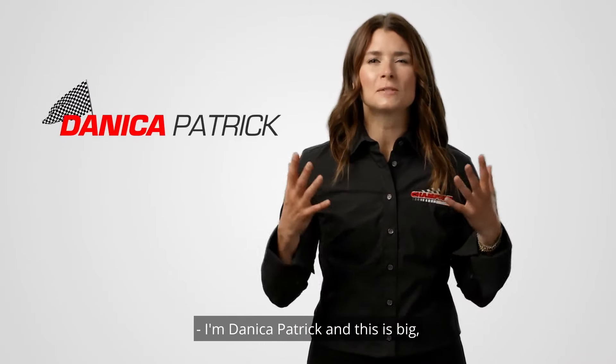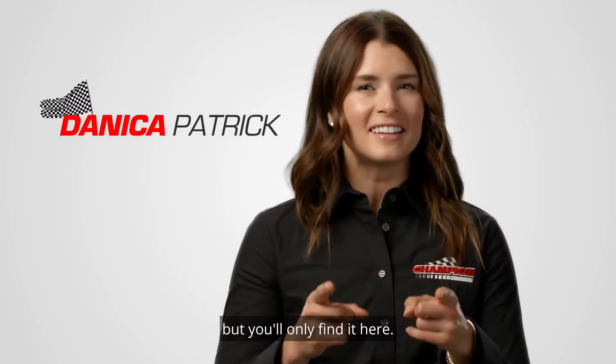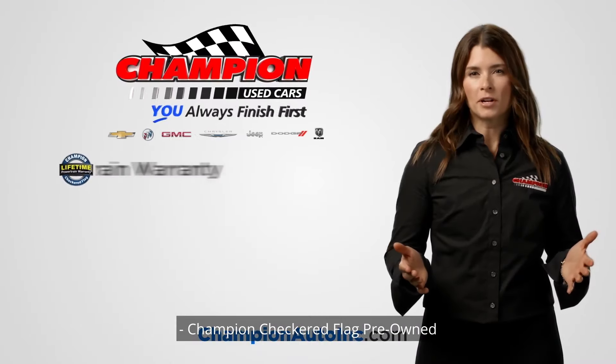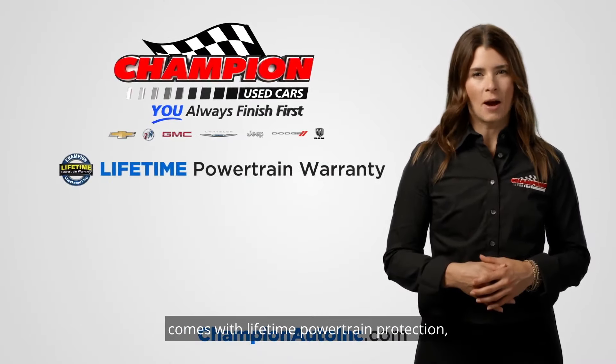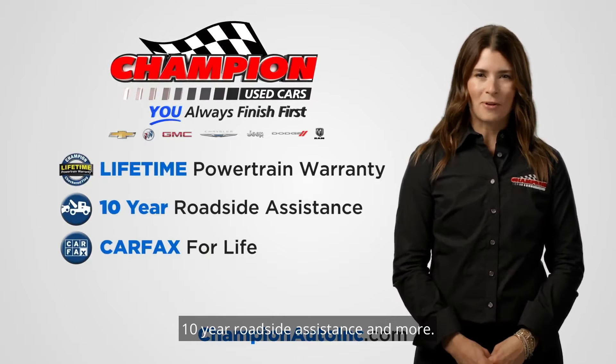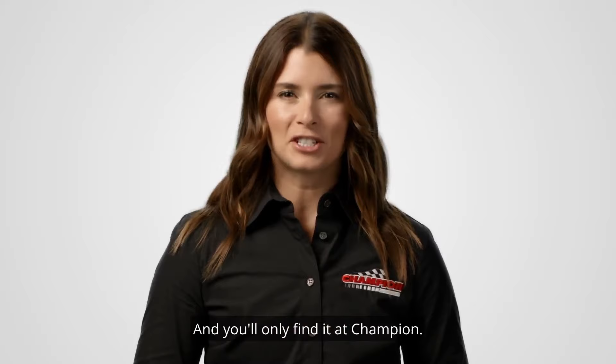I'm Danica Patrick, and this is big, but you'll only find it here. Champion Automotive Group Pre-Owned. Champion Checkered Flag Pre-Owned comes with lifetime powertrain protection, 10-year roadside assistance, and more. And you'll only find it at Champion.